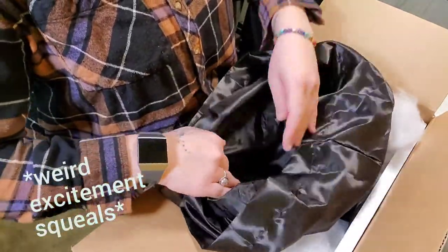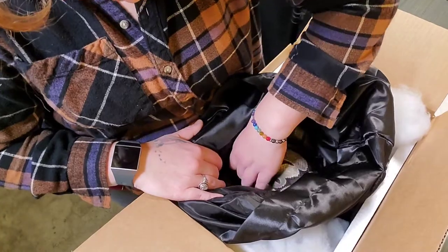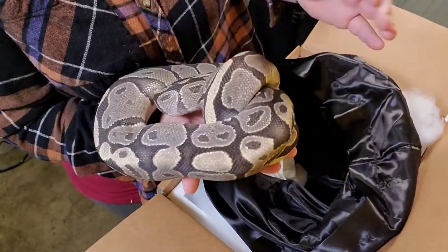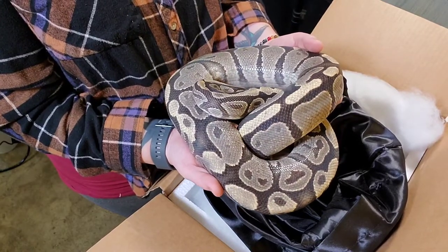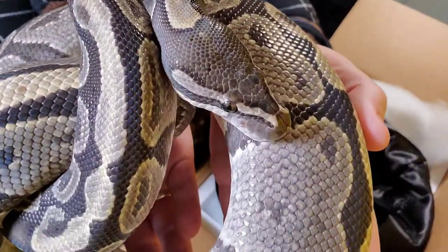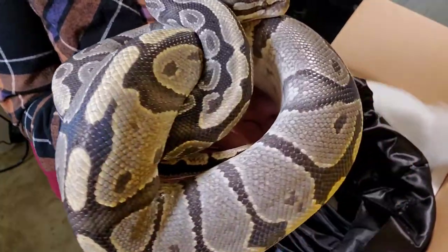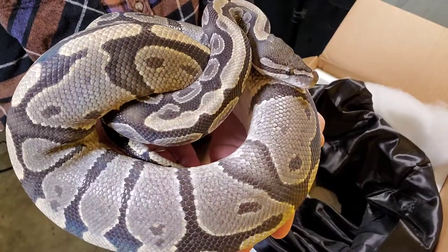Hi! Look at her — she's so warm and cozy in here. Hi babe, look at this beautiful girl! Oh my gosh, look at that, she's so pretty. Excellent work, sir — and she's absolutely gorgeous. Brown eyes, oh my gosh. Can you see that? Oh, she's beautiful. Thank you so much for this amazing snake, Fingers Creatures, we appreciate it so much.